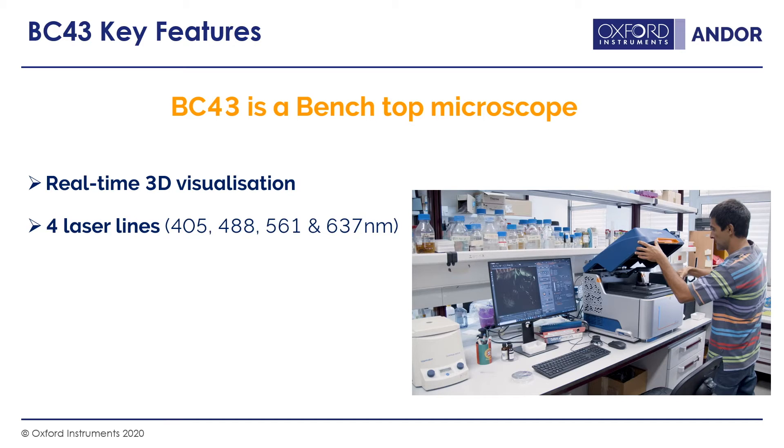The BC43 has four excitation laser lines: 405, 488, 561, and 637 nanometers. This covers most common fluorophores like DAPI, GFP, Alexa 488, RFP, and Alexa 640 — all the common fluorophores people are typically using.